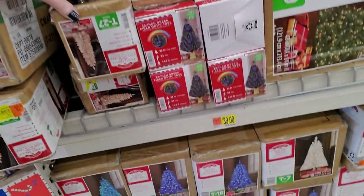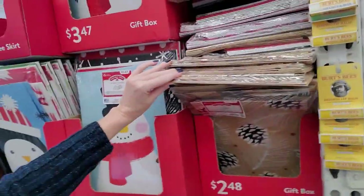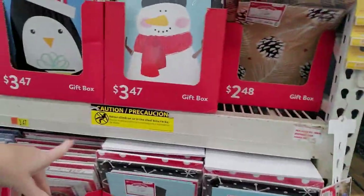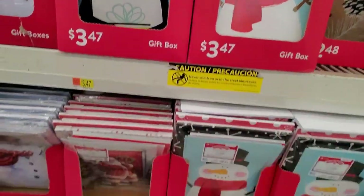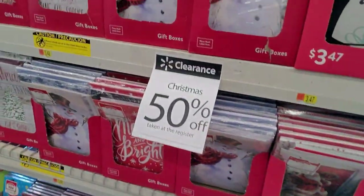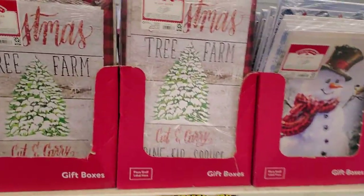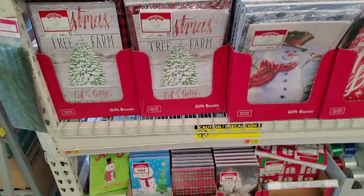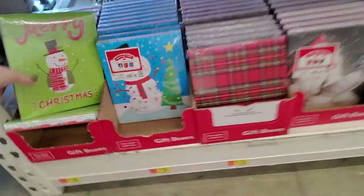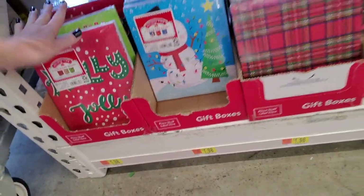And they have tinsel trees — these are small, four-foot tinsel trees. Somebody opened that one. And gift boxes — I found out that's not a thing everywhere, but in the USA you can buy packages of gift boxes. If you have a present that's a weird shape, you can just stick it in a box. They have some pretty ones — you can see it's a tin pack of all different sizes. And they have some little gift boxes, too.